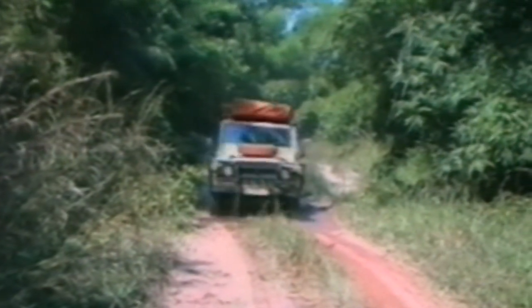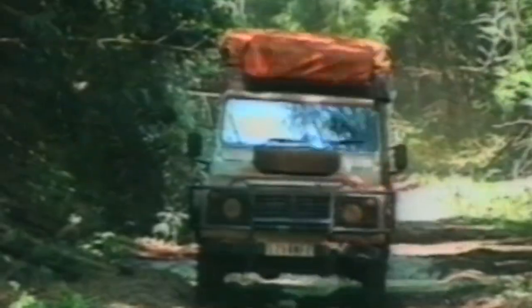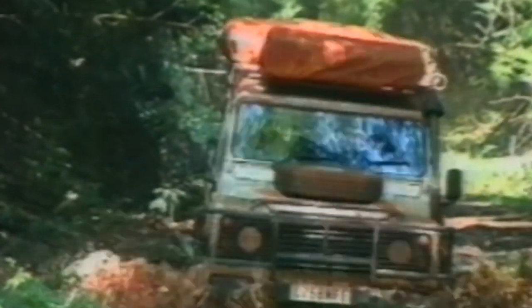The price point is definitely a massive positive of buying an older vehicle. Another positive is being able to go off-track, really push the vehicle to its limits, and not have to worry about destroying a fifty-thousand-dollar vehicle. You want to be able to push the boundaries, and I feel much more comfortable doing that in an older vehicle.